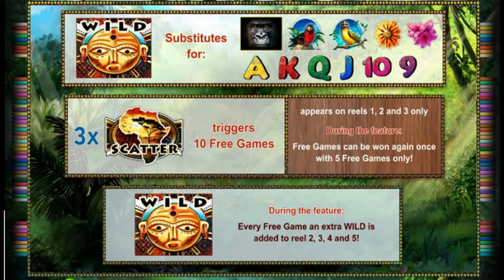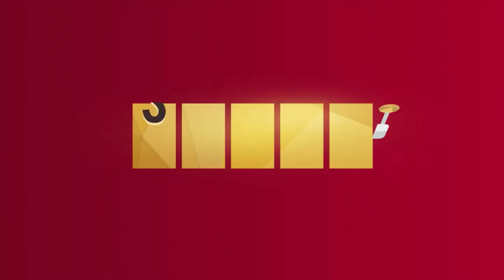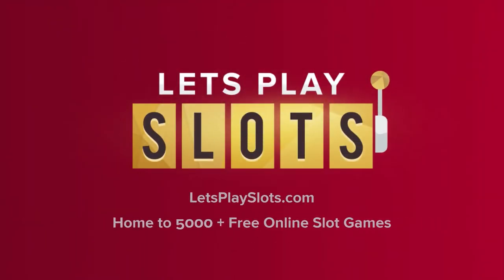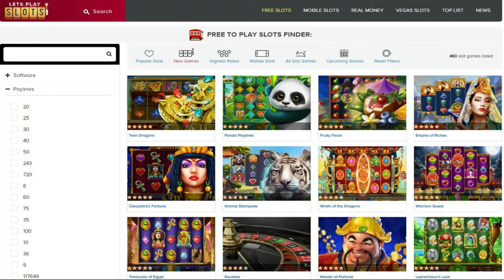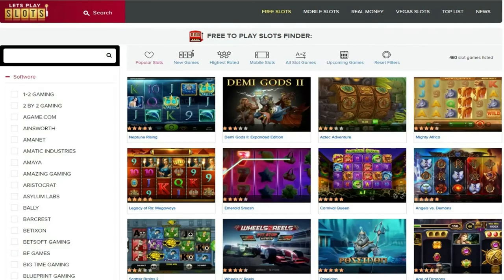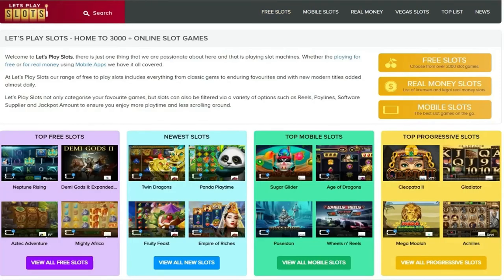Well, there we go — that was the Novomatic-designed Gorilla slot. Novomatic slots are rather basic in design. I didn't want to play that slot for too long because there are plenty of rather more exciting slot machines we can play. Make sure you check out some of the other videos, give it a thumbs up if you like the video, and make sure you subscribe. Check out the website at letsplayslots.com — we've got thousands of free play slot games and a handy search feature to track down your favorite slots by the number of paylines, the number of reels, or by the slot game designer.